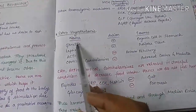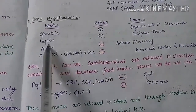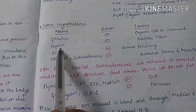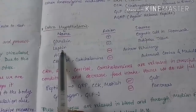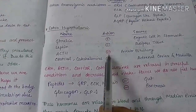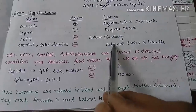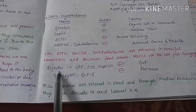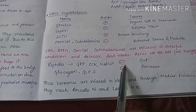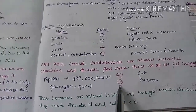Extra-hypothalamic mediators include ghrelin, secreted by oxyntic cells in the stomach, which is orexigenic. Leptin, secreted by adipose tissue, is anorexigenic. ACTH secreted by the anterior pituitary is anorexigenic. Cortisol and catecholamines secreted by the adrenal cortex and medulla are also anorexigenic. Gut peptides including GRP, CCK, and motilin are anorexigenic, as are glucagon and GLP-1 secreted by the pancreas.